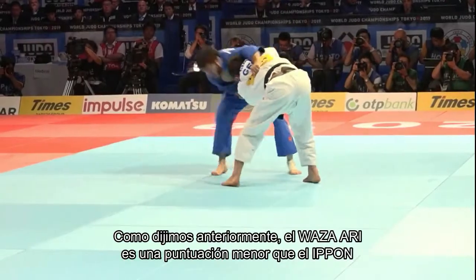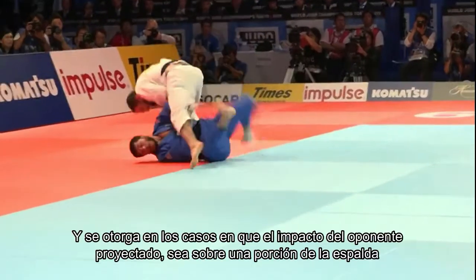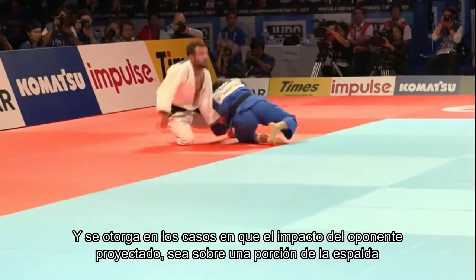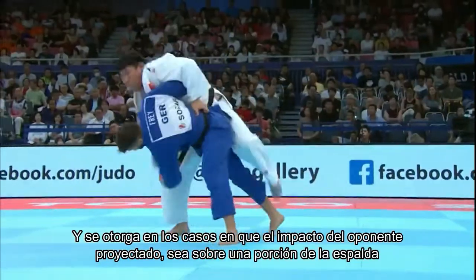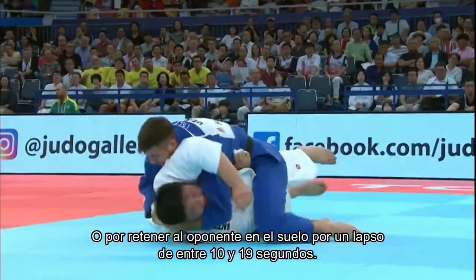As we said earlier, waza-ari is a score lesser than ippon and is awarded in cases where the projected opponent impacts on a portion of their back, or by holding the opponent on the ground for a period of between 10 and 19 seconds.